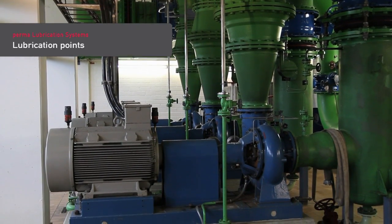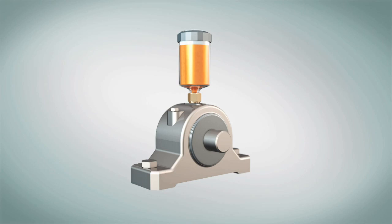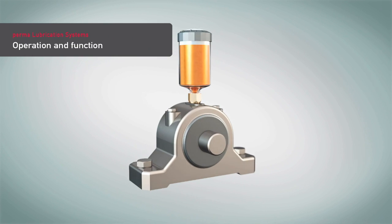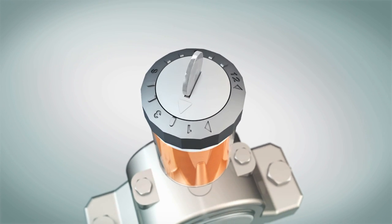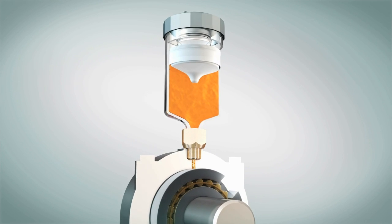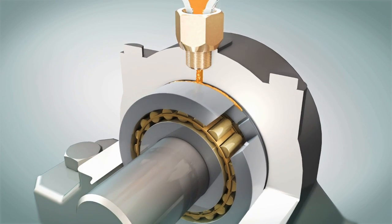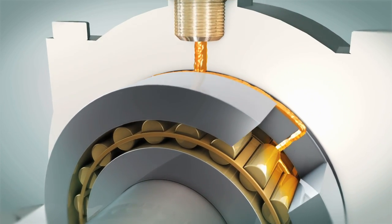Lubrication points are located on the drive and non-drive end of the motor. Permalubrication systems can be easily installed at any lubrication point and will automatically discharge fresh lubricant. The required lubricant amount can be regulated with the discharge time setting. After activation, the system continuously presses fresh lubricant into the lubrication point. Lubrication takes place while the equipment is running.